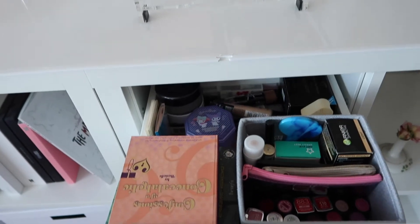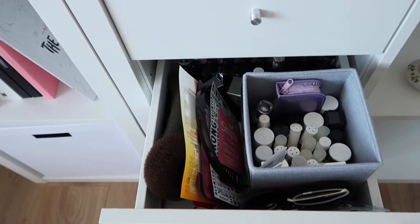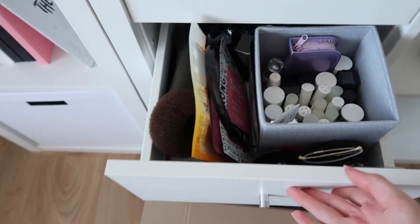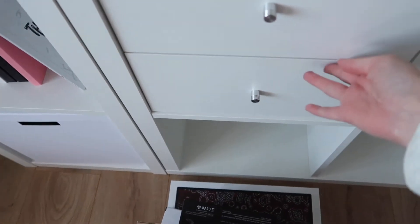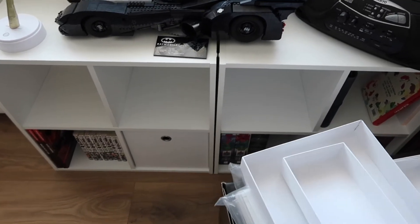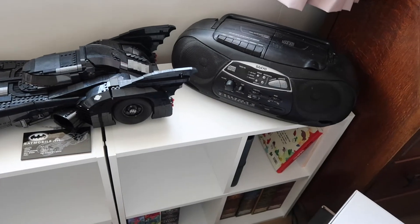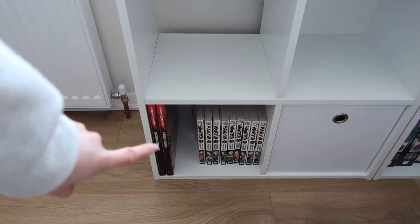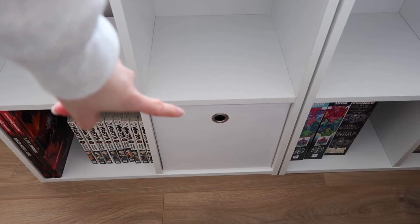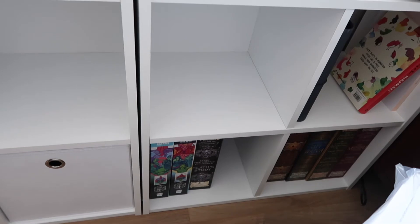These drawers are now full. I've got makeup in this one and I've got nail stuff, face masks and hair stuff in this one. These box shelves are slowly getting full — just ignore this massive pile of boxes. We've got Batmobile, my stereo which I've had since uni. This box shelf is books — I've got D&D and HiQ. This is protective gear like helmets and knee pads. Puzzles in the bottom.